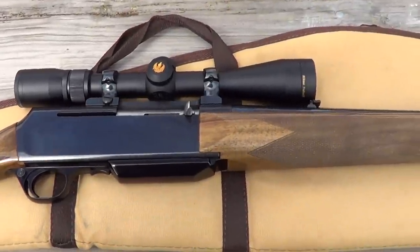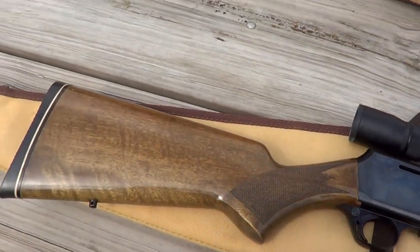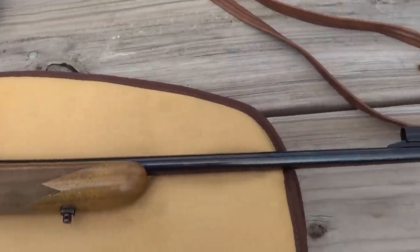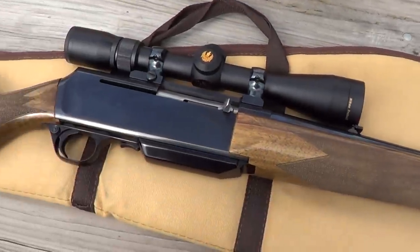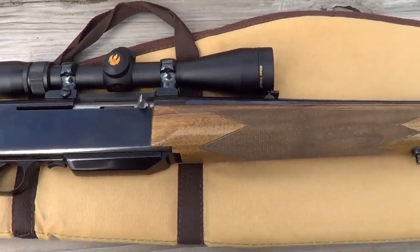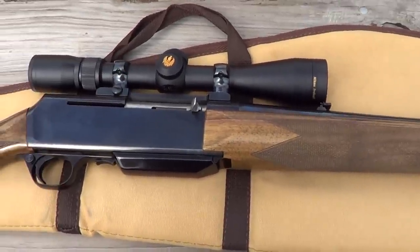Here's something you don't see every day — a Browning BAR. This particular one's chambered in 338 Winchester Magnum, with a little Nikon Pro Staff scope on it, 3x9.